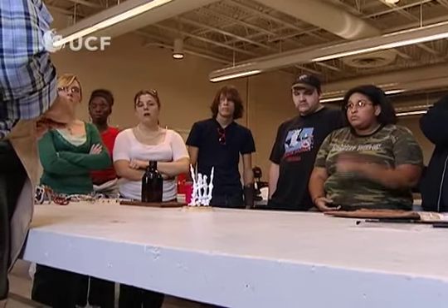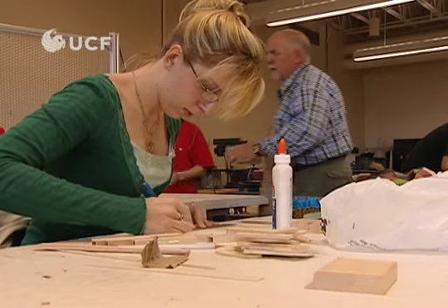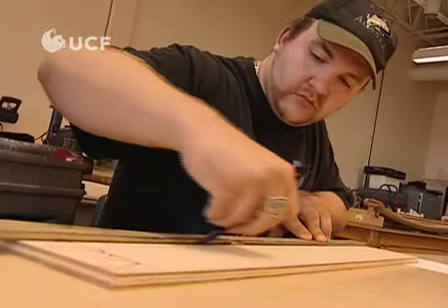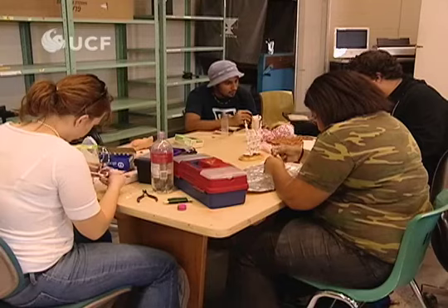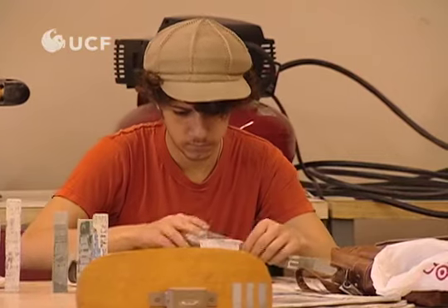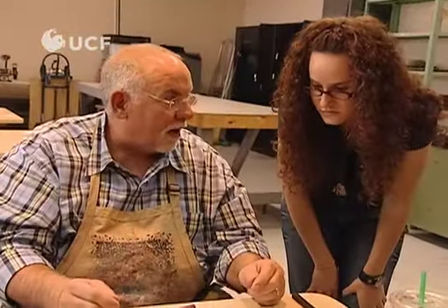We've taken a direction in these three-dimensional design classes where we try to bring the real world into the classroom as much as we can, because school is not real. When we're in school, all our emphasis is on grades, which is more of a social structure than whether a person can perform in the real world. So we take on real clients. Right now we're working with Hard Rock Cafe, designing a themed area called Heavy Metal Graveyard for their new theme park in Myrtle Beach, South Carolina. Students selected by an outside review committee made of the Hard Rock creative team will be allowed to work next semester in an incubator environment and actually construct pieces that will be fabricated for real.